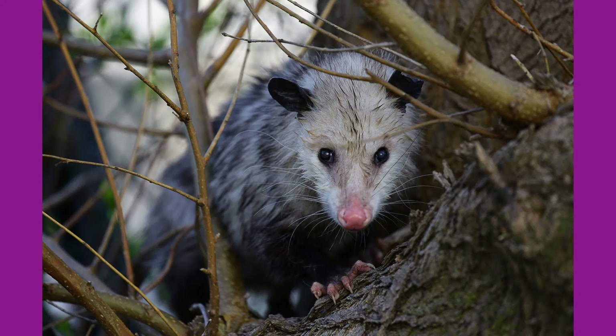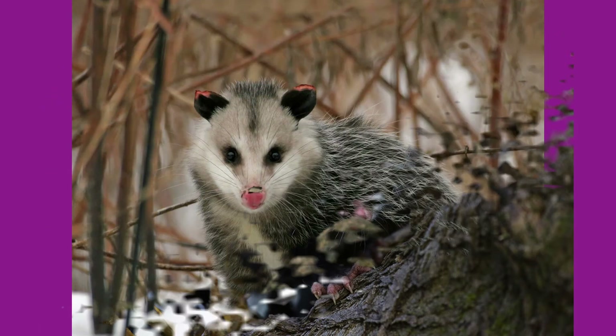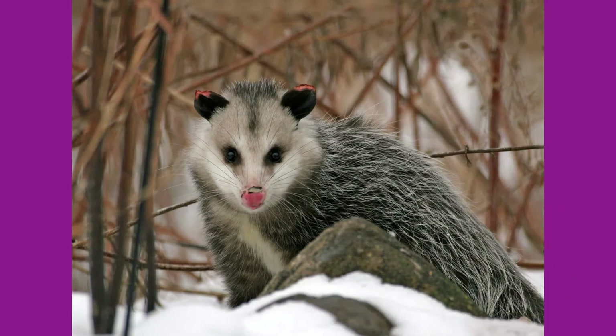On top of that, they are immune to most snake venom, making it easy for possums to prey on snakes. One really interesting fact about possums is that while they are a mammal, the chance of them getting rabies is extremely rare. A possum's body temperature is quite low, sitting around 94 to 97 degrees Fahrenheit, which is not a great host for the rabies virus.